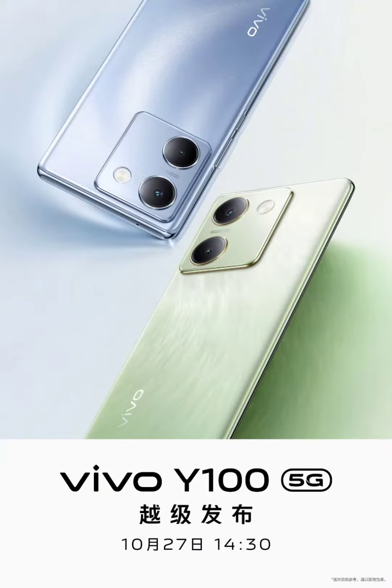Vivo Y100 is launching on October 27 in China. After launching the Vivo Y100 smartphone in India earlier this year, Vivo has announced that a device with the same name will be debuting in the Chinese market on October 27. What makes this device special is that this will be the first time in 12 years that Vivo will be launching a Y-series smartphone online.